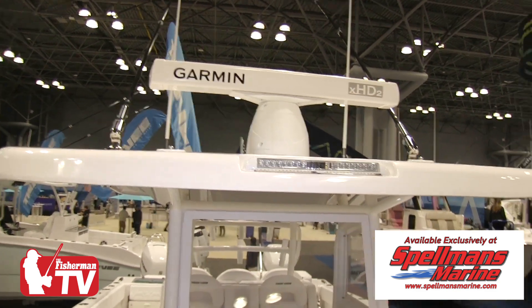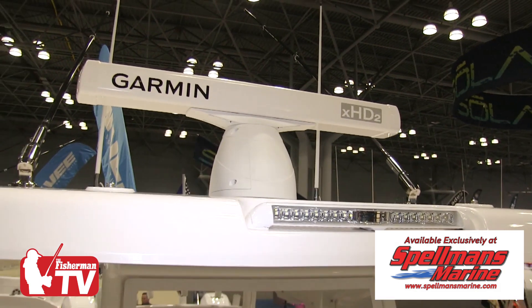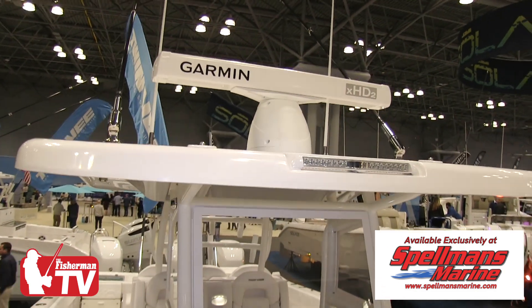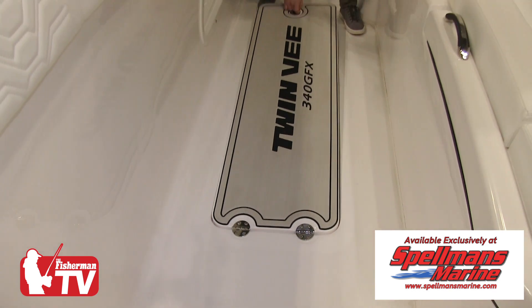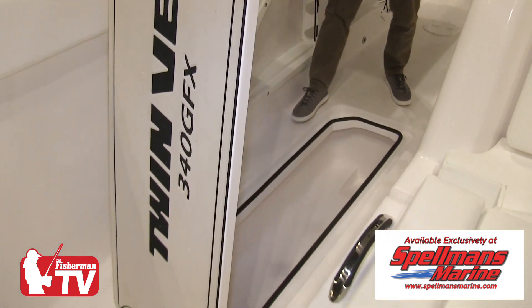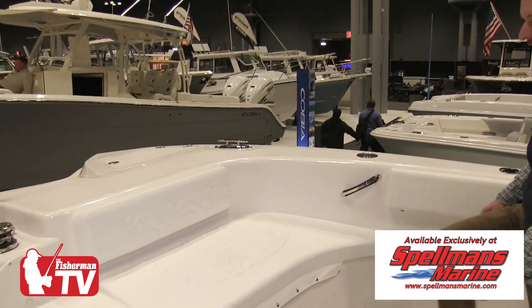Great hard top up here. It's got twin Gemlux outriggers, and we have our standard Razor 10,000 LED lumen light. There are real large fish boxes in the floor on both sides — twin gasketed, easy to get in. You could definitely fit a few tunas down there.